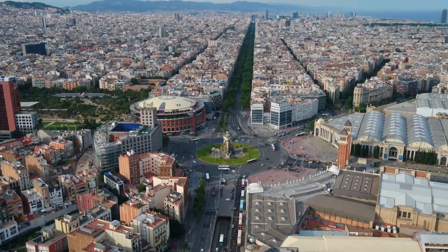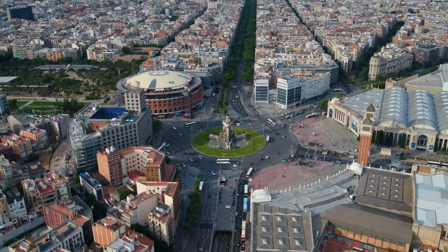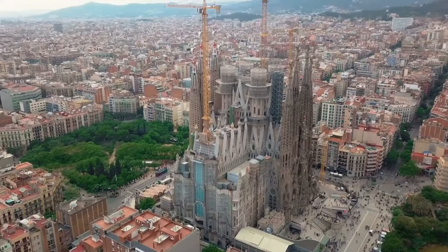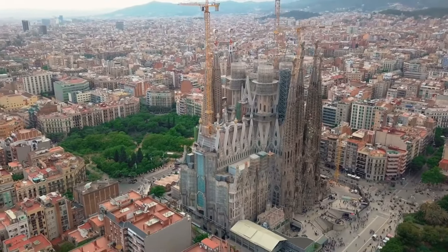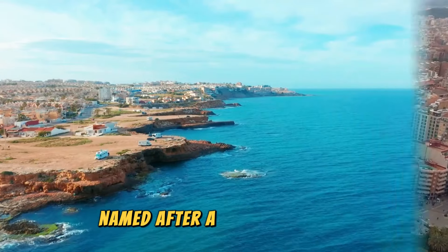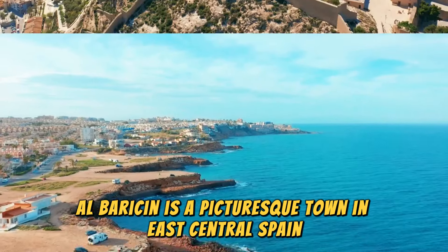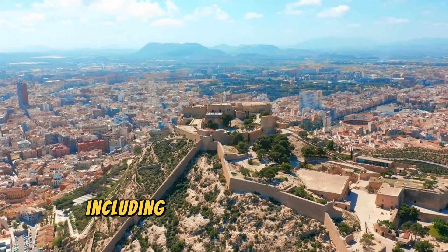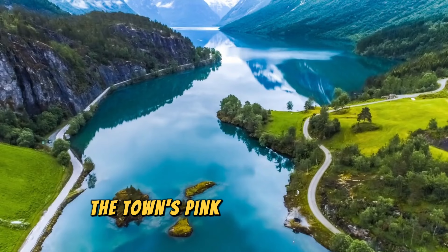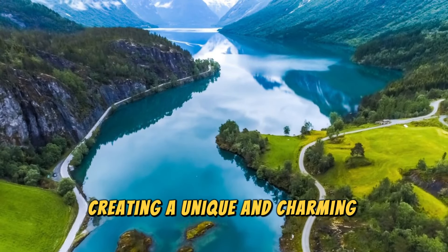Albarracín, Spain. Named after a Moorish leader, Albarracín is a picturesque town in east-central Spain. Much of its medieval architecture, including the cathedral and city walls, remains intact. The town's pink buildings blend seamlessly with the surrounding natural landscape, creating a unique and charming atmosphere.